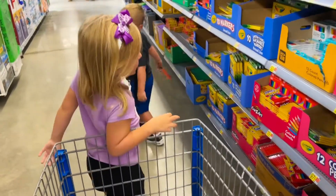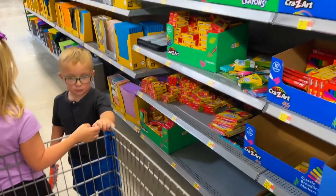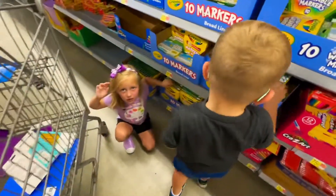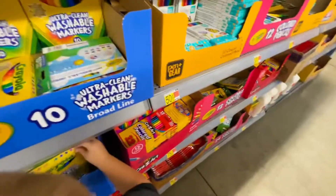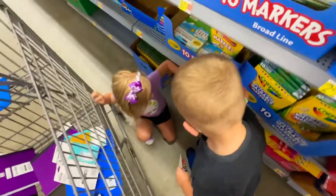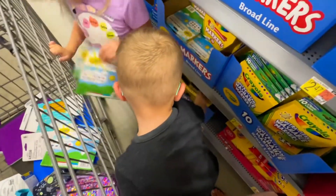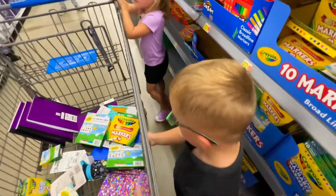Alright Abel, you need two boxes of markers. I need one. Get the kind where Macy is — right there. Get two. Alright guys, did you find your markers? Yep. Grab the other ones — I'm grabbing these two boxes. Put them in the cart. Good job, let's move on.